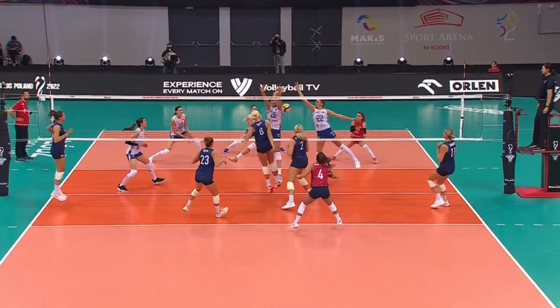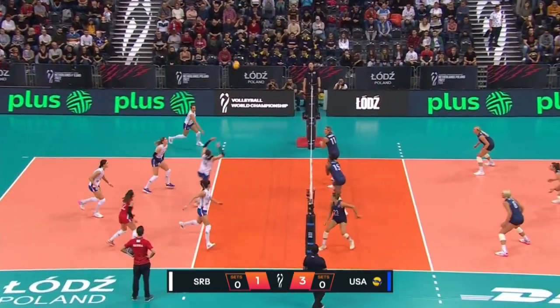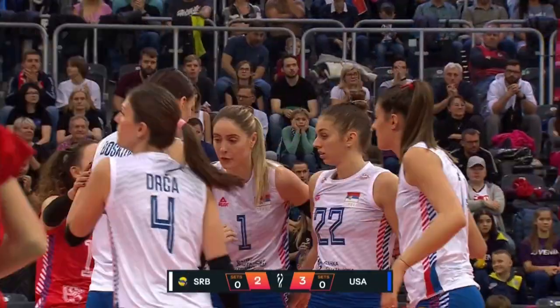One of my favorite things about watching setters is they're not always the top scorers on the team, but they can make a huge difference. Richa sending it out to Lozo — she goes deep this time, switching up her play. That's the sign of a really skilled and talented player.